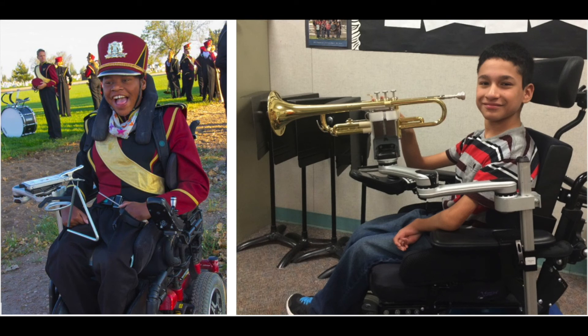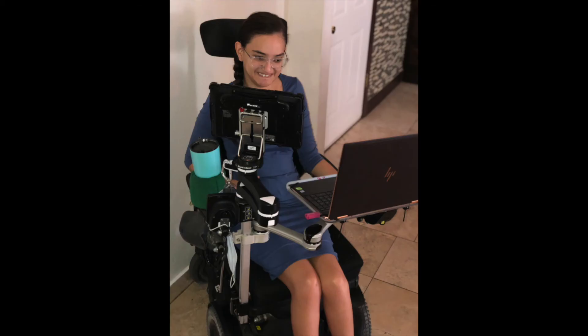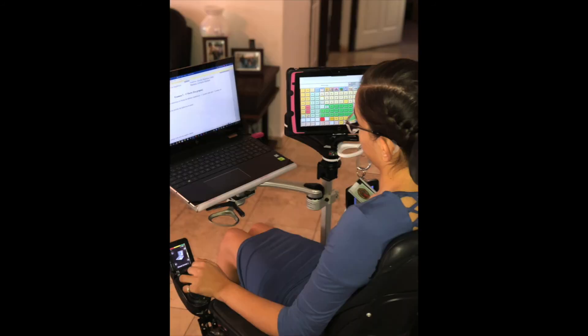The MountainMover is very versatile and provides a creative solution for students to access their instruments during band. Two MountainMover arms help Arcee to easily and independently access her electronic devices. She is working towards two bachelor's degrees and has a 4.0 GPA.